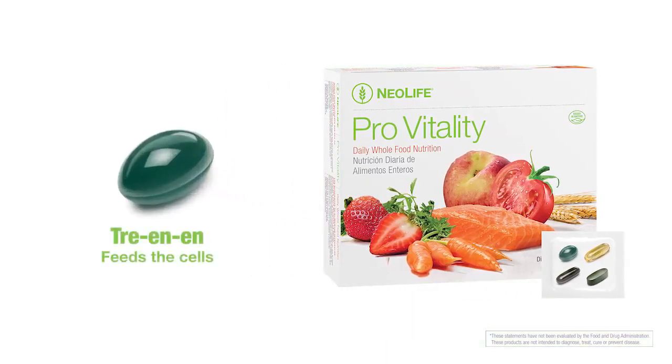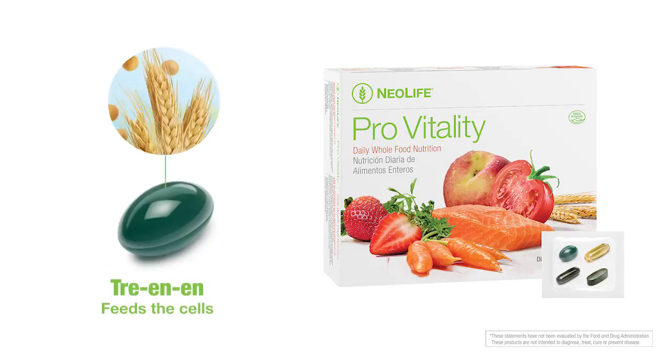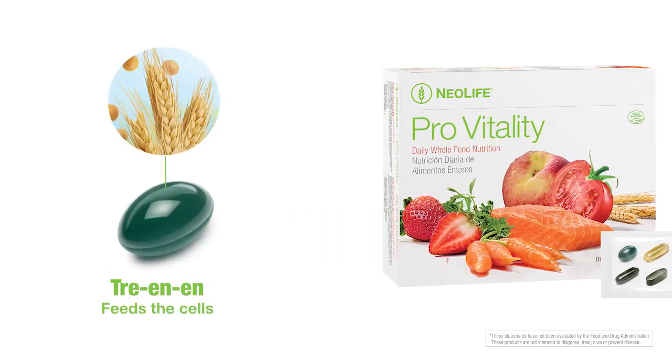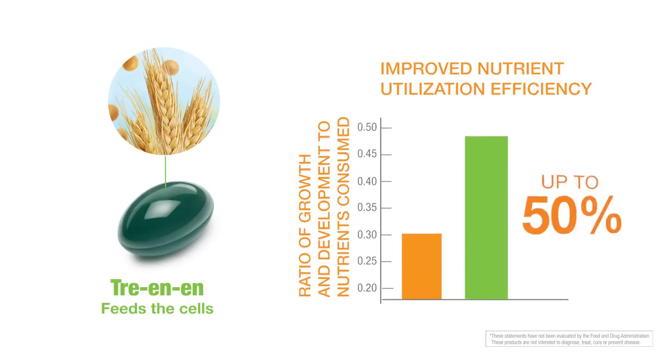Tree NN provides phytolipids and phytosterols from whole grains and was proven in a study conducted at Texas A&M University to increase nutrient utilization efficiency by up to 50%.